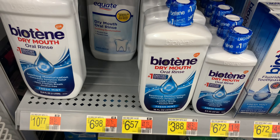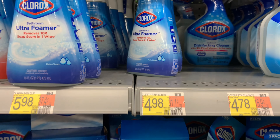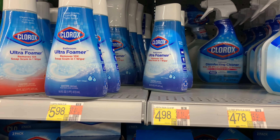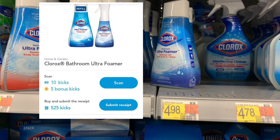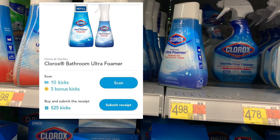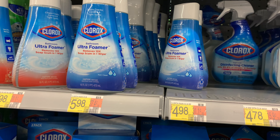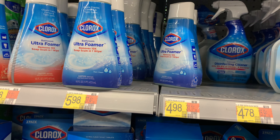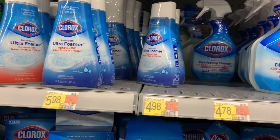Now I'm gonna pick up this Clorox foam refill right here, priced at four dollars and ninety-eight cents. Ibotta's gonna give us back two dollars, and Shopkick is giving back 535 kicks between the scan kicks and purchase kicks, which is two dollars and fourteen cents. That's a total of four dollars and fourteen cents, making this only eighty-four cents.